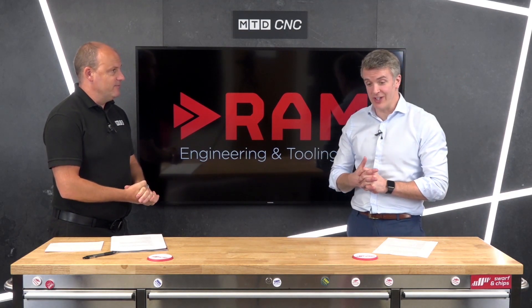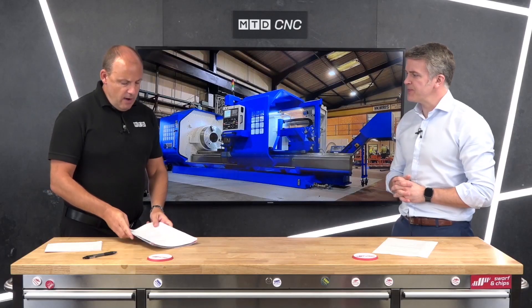Absolutely. A lot has changed in 140 years, but where we stand at the moment, the machines are now made in Taiwan using the IP from the original Broadbent Stanley. So very rigid machines, very strong and well priced.